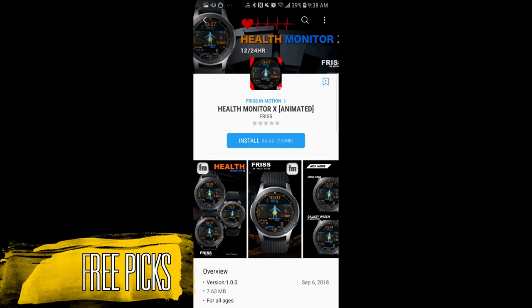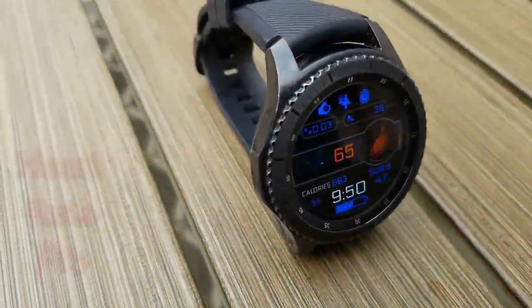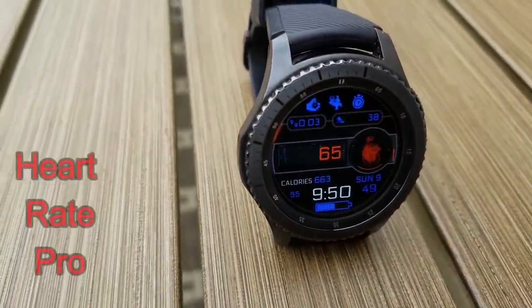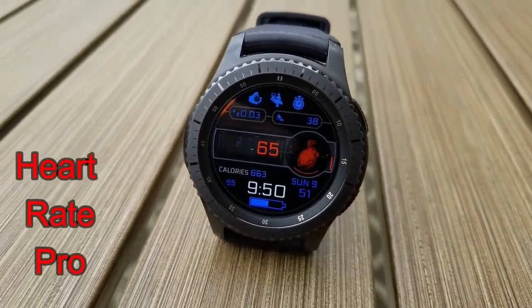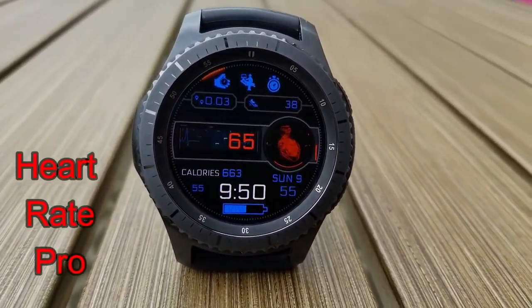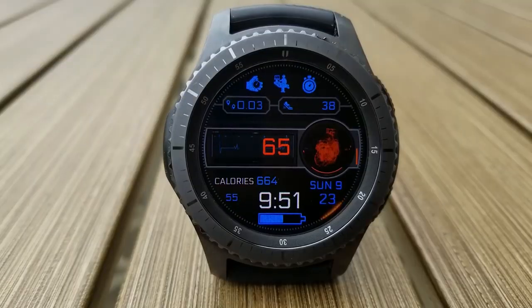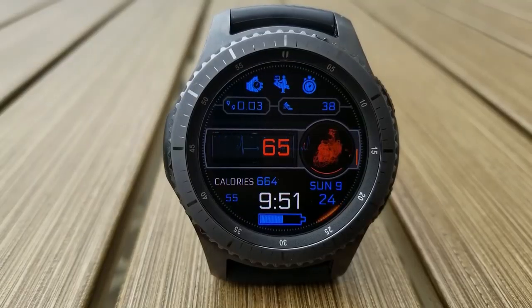The first few faces I'm going to show you are all from Friss. This developer has a number of really nice animated and sport-themed faces, so definitely check out his collection. This first version features an animated beating heart on the right hand side and a heartbeat or pulse line on the left hand side.